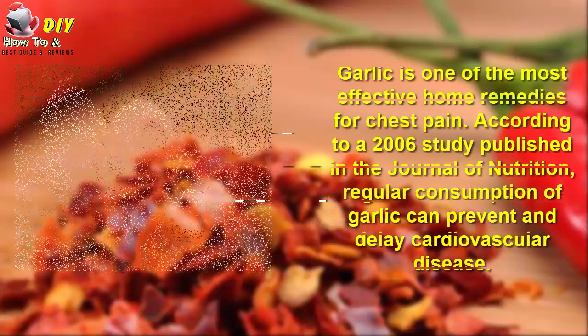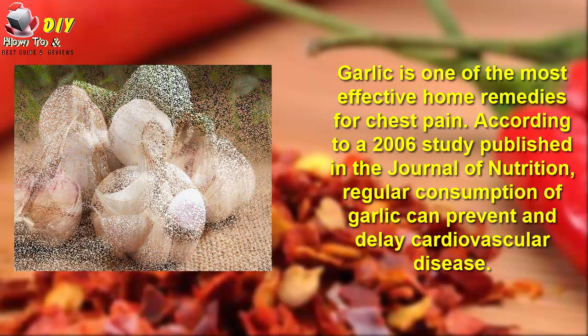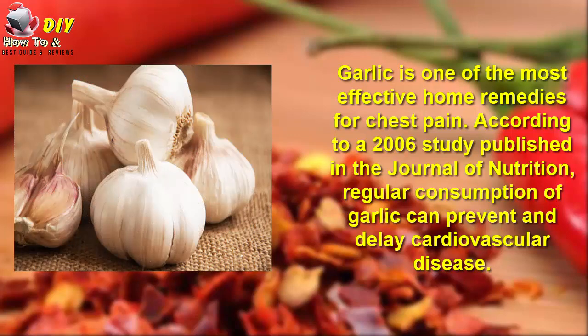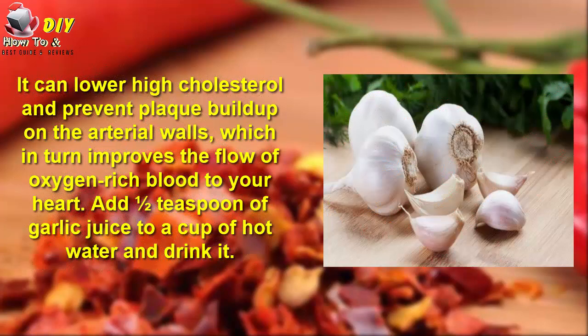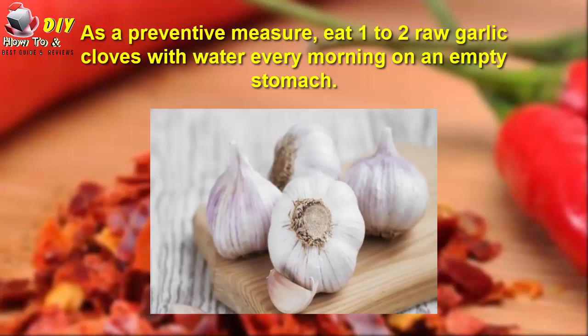1. Garlic. Garlic is one of the most effective home remedies for chest pain. According to a 2000 study published in the Journal of Nutrition, regular consumption of garlic can help prevent cardiovascular disease. It can lower high cholesterol and prevent plaque buildup on the arterial wall, which in turn improves the flow of oxygen-rich blood to your heart. Add half a teaspoon of garlic juice to a cup of hot water and drink it. As a preventive measure, eat 1-2 raw garlic cloves with water every morning on an empty stomach.